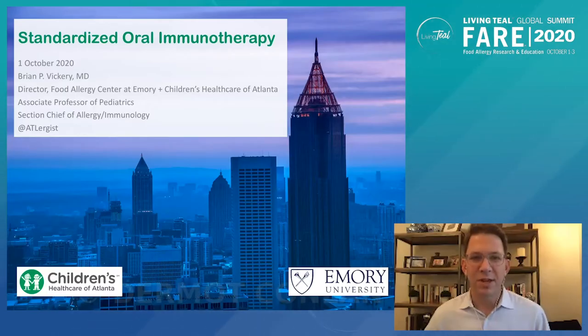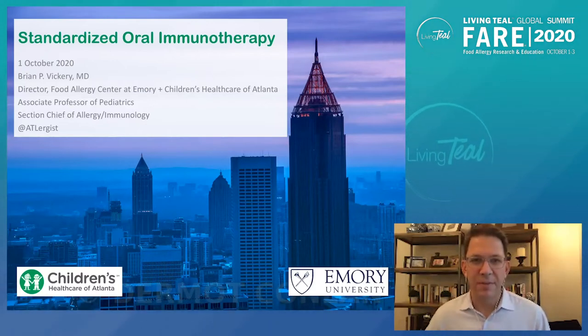Hello, and welcome to the 2020 Living Teal Global Summit sponsored by FAIR. My name is Brian Vickery. I'm a pediatric allergist at Emory University and Children's Healthcare of Atlanta. I want to thank you all for joining us for this session and thank FAIR and the whole team for organizing this great meeting and for giving me the opportunity to present.